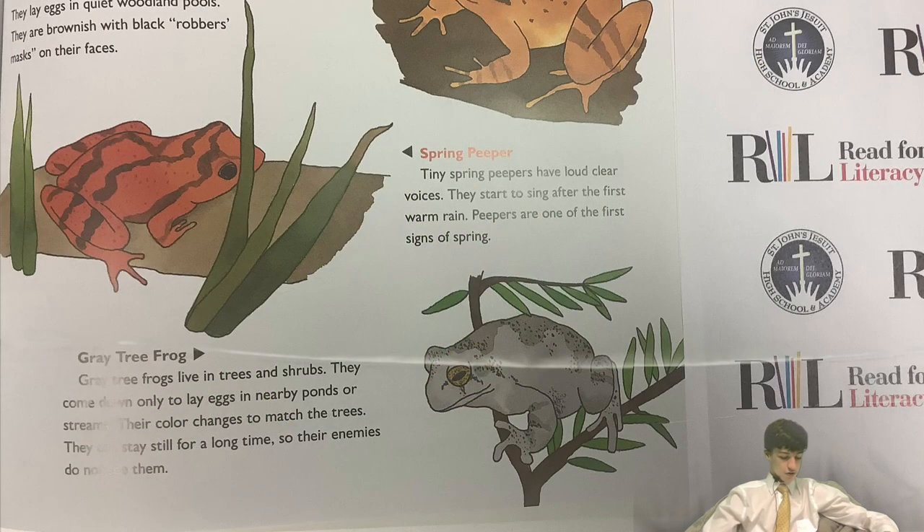Wood frog. Wood frogs live in the woods. They lay eggs in quiet woodland pools. They are brownish with black robber masks on their faces. Gray tree frog. Gray tree frogs live in trees and shrubs. They come down only to lay eggs in nearby ponds or streams. Their color changes to match the trees. They can stay still for a long time so their enemies do not see them.